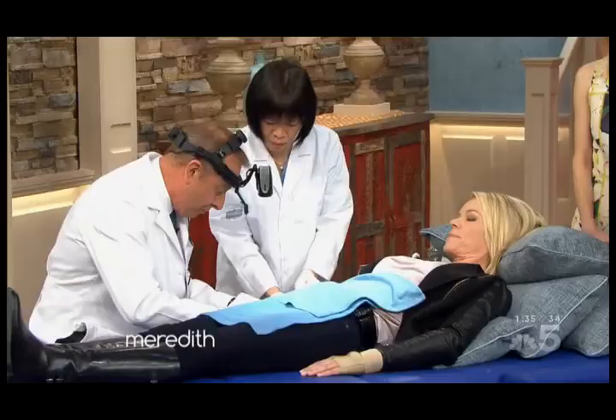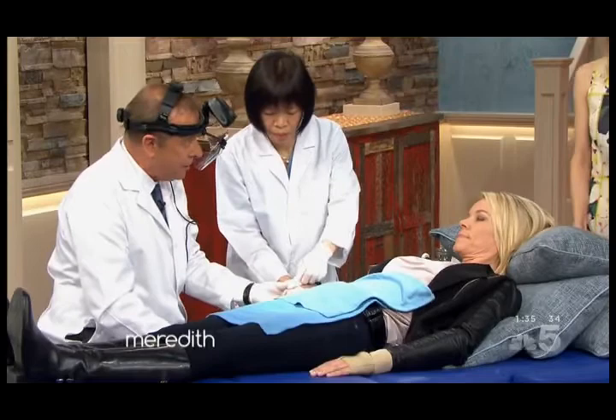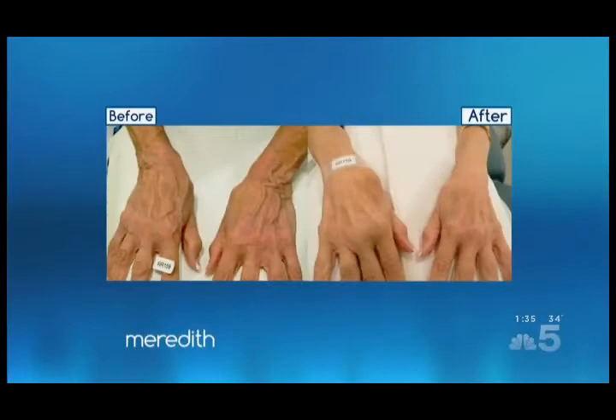Then you put a steroid solution on, and we'll put an ACE bandage. And will that do it — will the vein come back, or is it gone for good? Usually the injected veins are gone. Now, other ones may come back. But usually on the legs and the hands, it's pretty permanent. And in the legs, every one, two, or three years you come back for a touch-up.